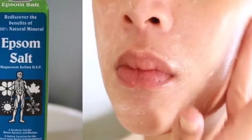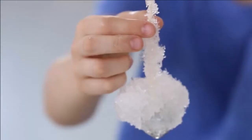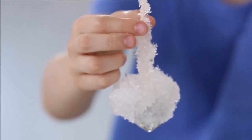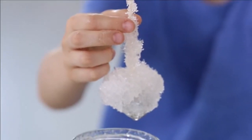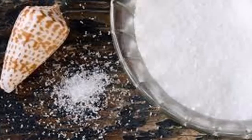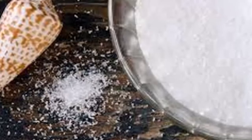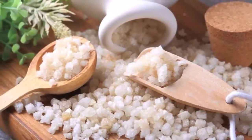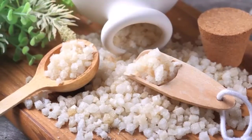Health Benefits of Epsom Salt: Detoxifies the body, manages stress and tension, alleviates joint and sprain pain, reduces inflammation, soothes sore muscles, prevents hardening of the arteries, promotes better sleep, lowers the risk of diabetes, prevents the formation of blood clots, and strengthens the bones.